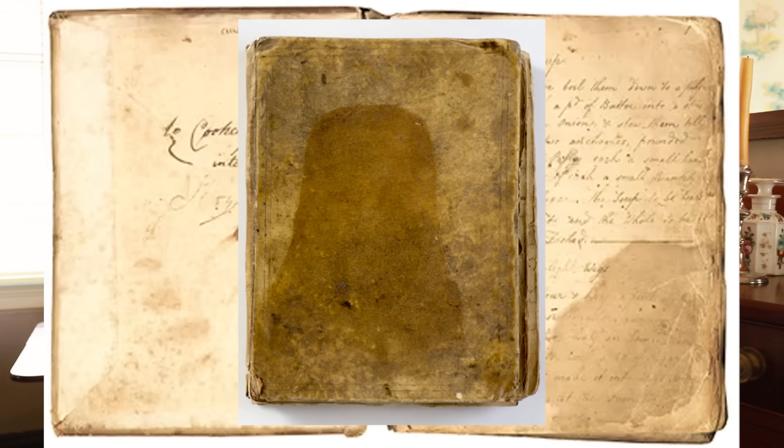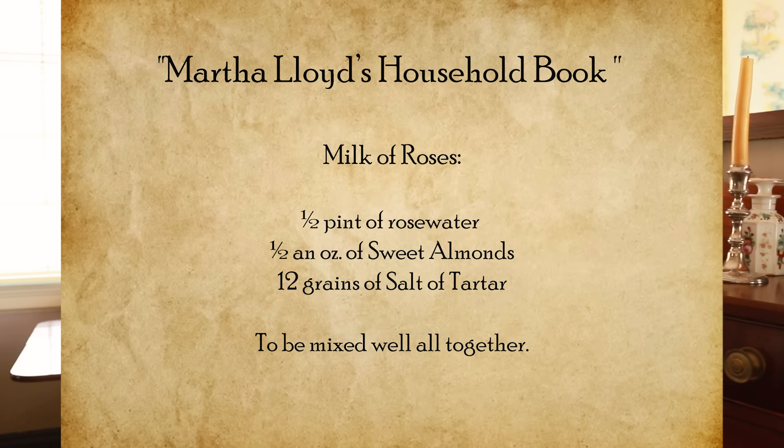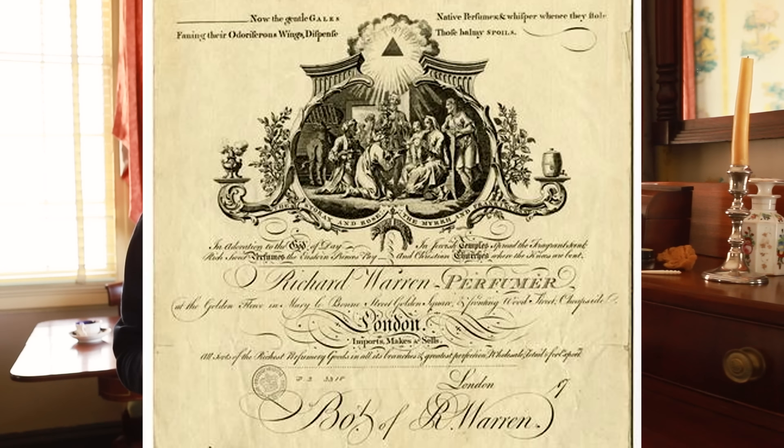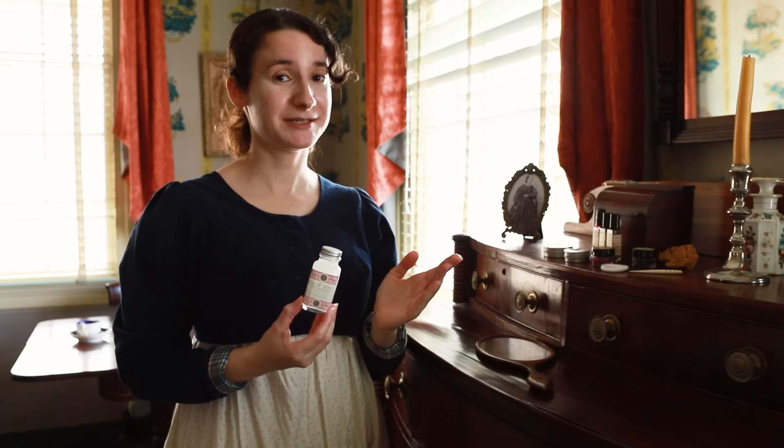A recipe for Milk of Roses was even included in Martha Lloyd's household book. Martha Lloyd was the best friend of Jane Austen. This book was a compilation of food and medical recipes compiled between 1796 and 1830. The recipe reads: 'Milk of Roses — one half pint of rose water, one half an ounce of sweet almonds, 12 grains salt of tartare, to be mixed well all together.' It's interesting to note that this product was so popular in the 19th century that it was also available commercially — sold by Richard Warren and Richard Rosser of Bond Street in London. We're off to a good start. Early 1800s, not bad.